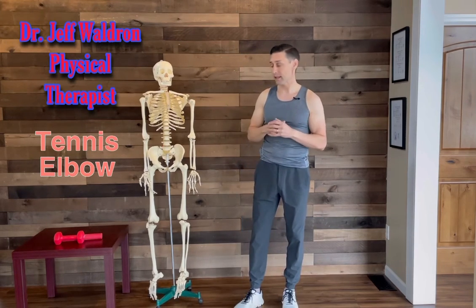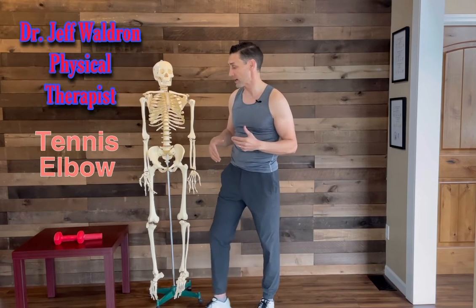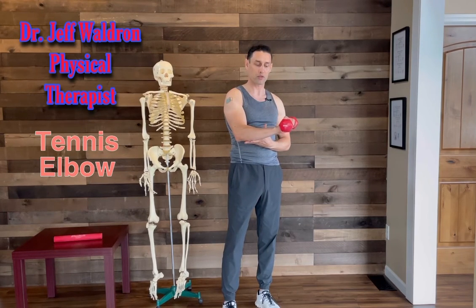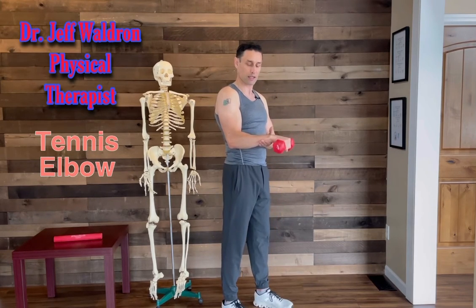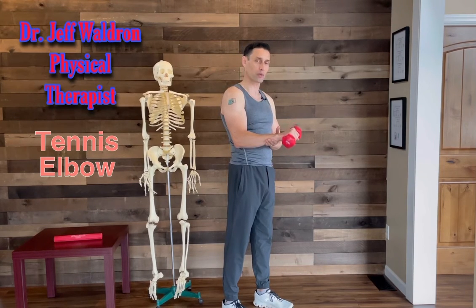Strengthening is important for the elbow, and people are often weak in one direction from repetitive activity, so guidance from a physical therapist or doctor helps identify where you're weak. With the elbow supported and bent, do some wrist extension — aim your middle knuckle or third finger up the center of the wrist so the weight is at a slight oblique angle. Then extend up and take twice as long to go down, getting that eccentric or lengthening contraction that's helpful.